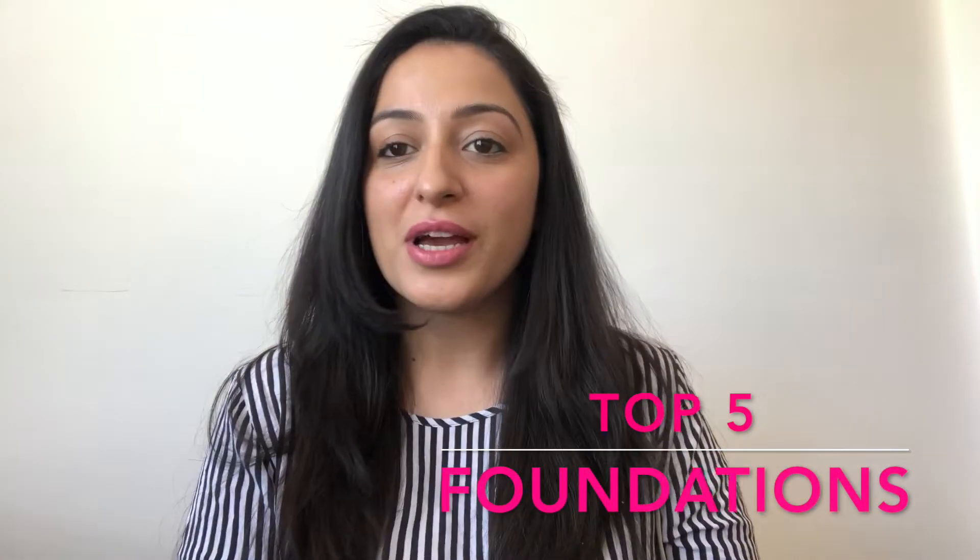Hi guys, how are you guys doing? I hope you're having a wonderful day. I'm back with another video. This is my top 5 favorite foundations.